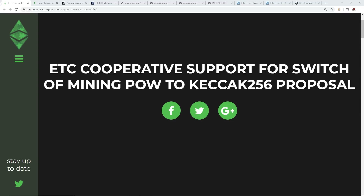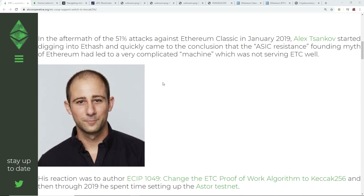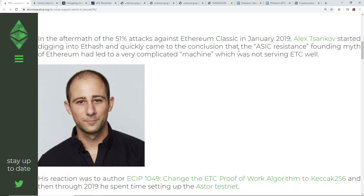In this video I want to talk about Ethereum Classic yet again, and there has been some headway here. The ETC cooperative is supporting the switch to the new SHA-3 or Keccak-256 algorithm, which is FPGA and ASIC friendly and not very efficient on GPUs. The biggest reason Ethereum Classic is moving to a new algorithm is because of the 51% attack that happened in 2019 — I believe it happened twice, but don't quote me on that.